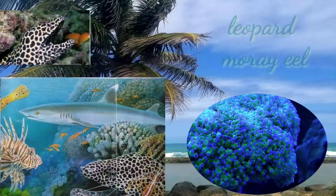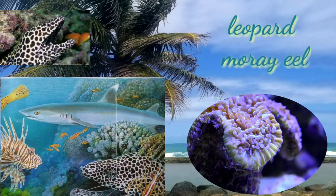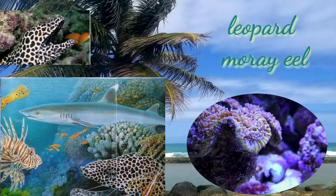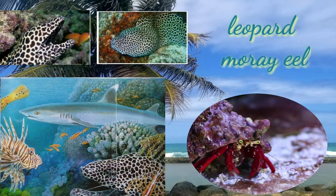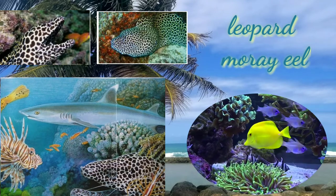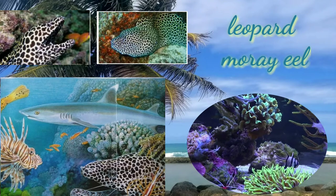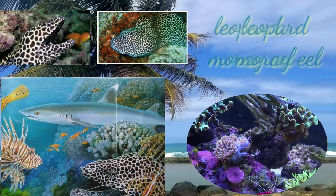The leopard moray eel, or dragon moray, is widespread throughout the Indo-Pacific, from Réunion to Hawaii, the Line and Society Islands, North and Southern Japan, and Southern Korea. This eel inhabits coral and rocky reefs and is common in warm-temperate waters. There are 200 different species of moray eel found in fresh, marine, and brackish waters.